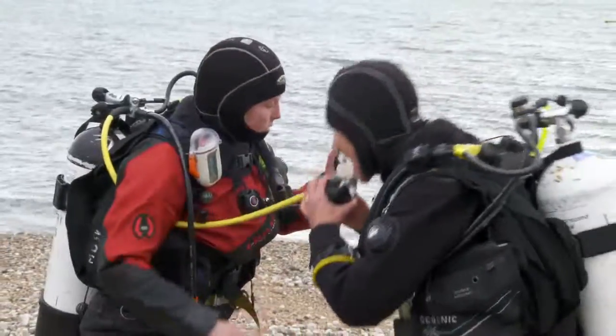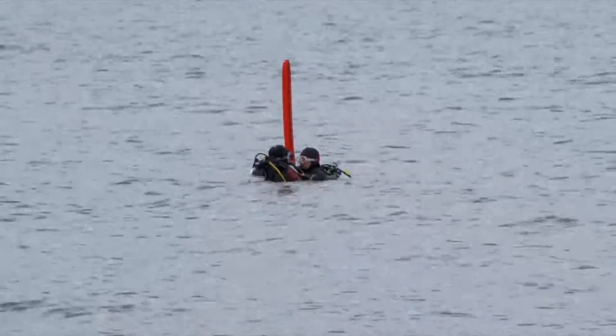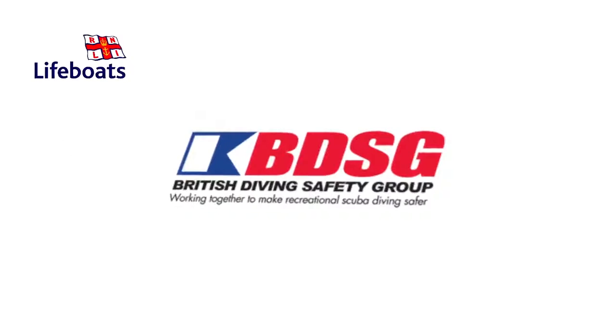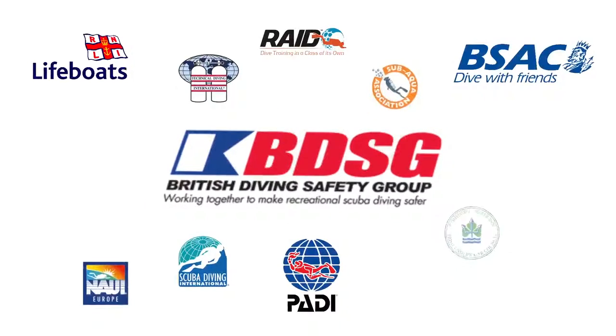The course will include two dives which will cover key UK diving skills as well as the basics of sea survival techniques. The course has been developed by the RNLI in association with the BDSG — the British Diving Safety Group — which is formed of all the major training agencies, as well as the Health and Safety Executive.